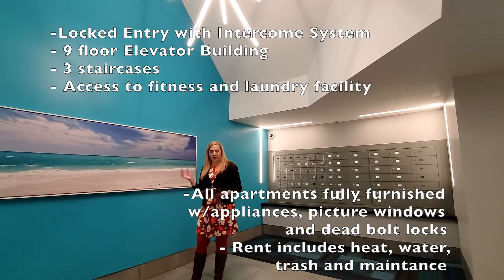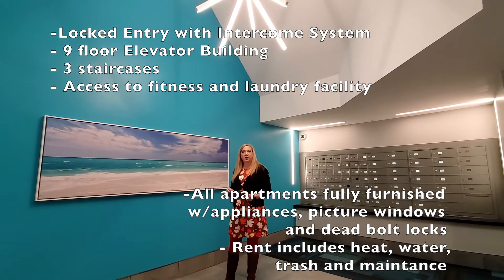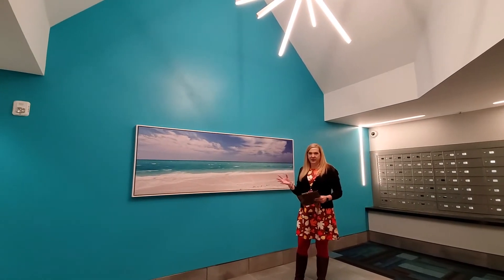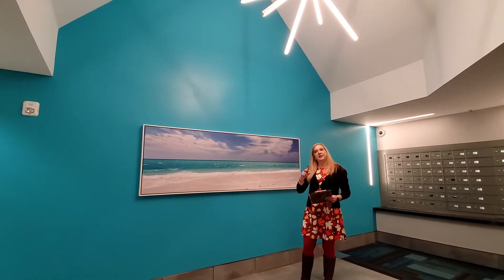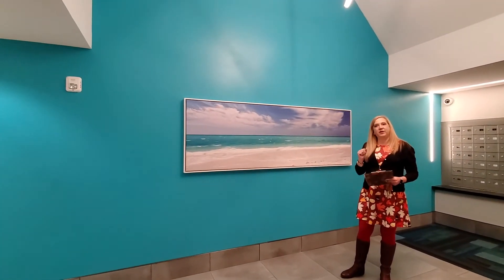The rent includes your heat and water, trash, furniture, and maintenance costs — all included here in the building. This building is a great location and is popular with undergraduates especially. We have two more apartments in the building whose entrances are located out at the front of the building, so we're going to go out and take a peek at those.